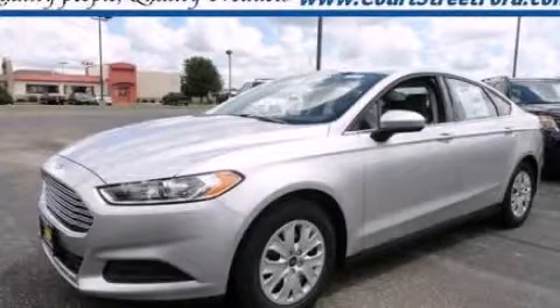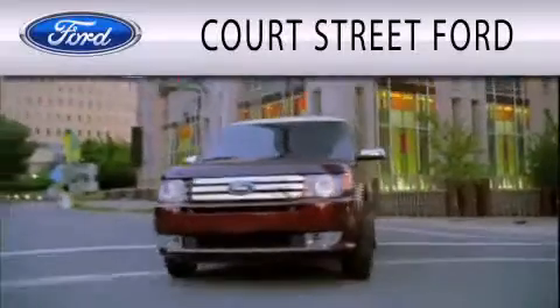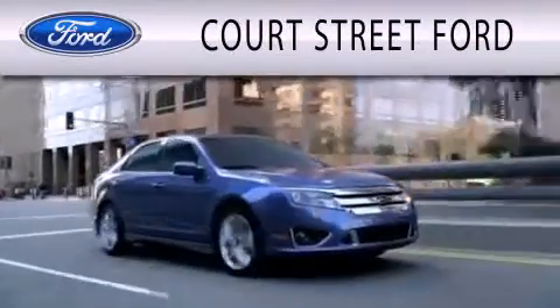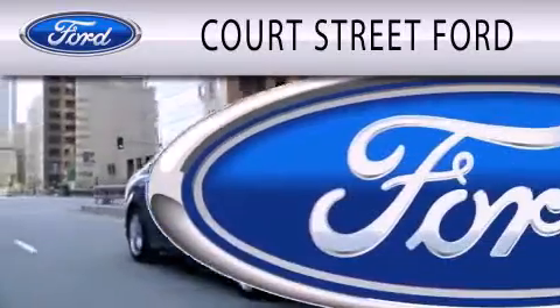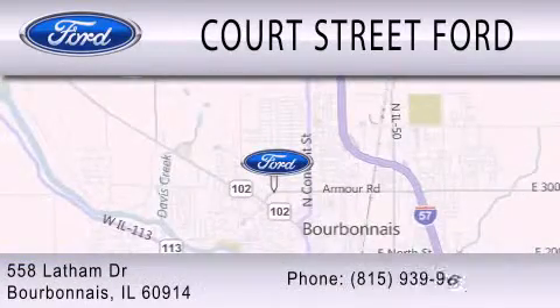We hope you found this video informative. Please contact us today. Court Street Ford is dedicated to doing everything possible to ensure that the experience you have selecting your next vehicle is as pleasant as possible. We're located at 558 Latham Drive in Bourbonnet.